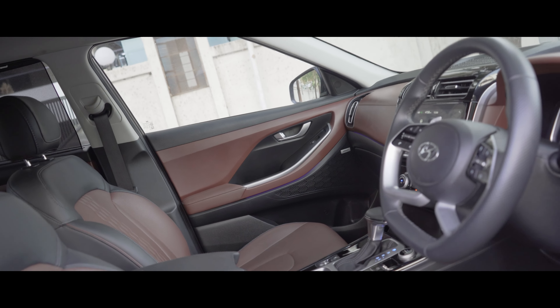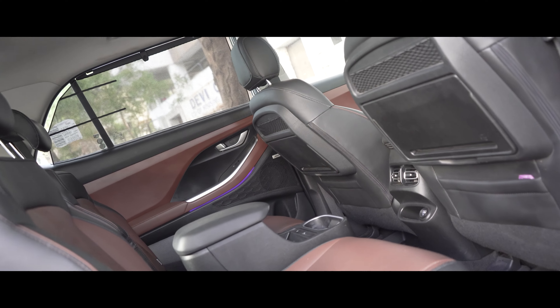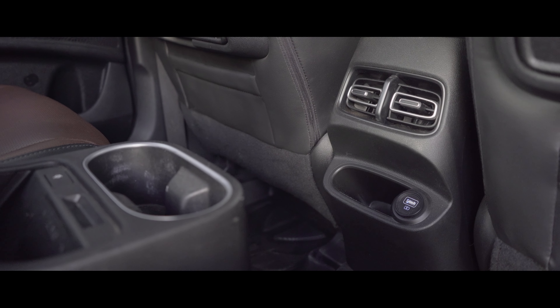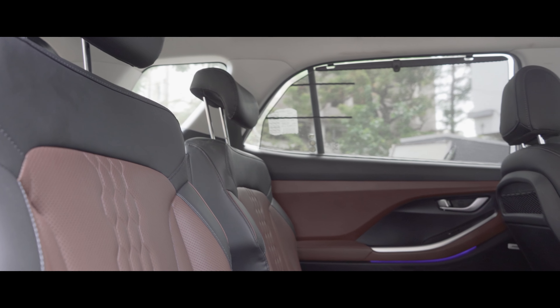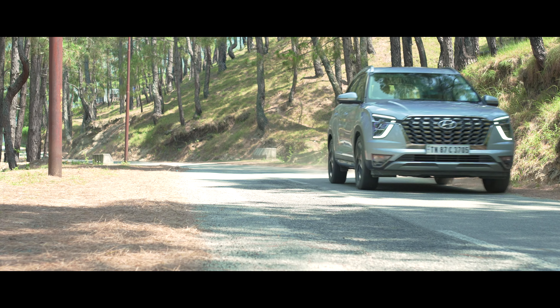That's besides the Alcazar's excellent cabin comfort — apart from the spacious and comfortable front seats, it comes equipped with comfortable captain seats in the second row featuring headrest cushions, a wireless charging pad and multiple USB ports, making it a perfect choice for those who like to be driven around as well.